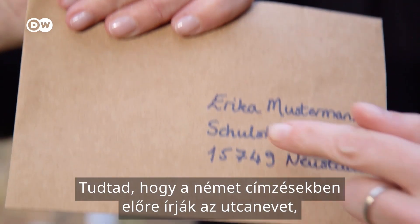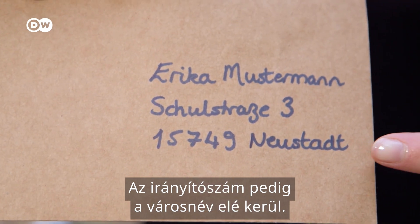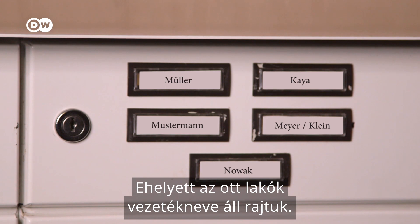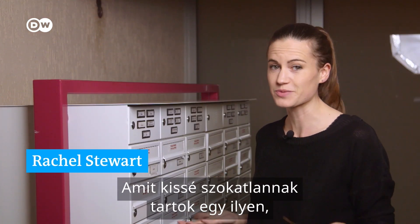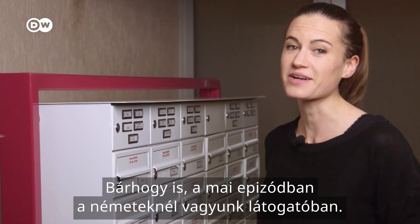Did you know that in German addresses the street name comes first and then the number, and the postcode or zip code comes before the city? And check out the doorbells — no numbers. Instead, they're labelled with the surnames of the people living there, which strikes me as slightly unusual for this privacy-loving nation. Anyway, for today's episode, we're at home with the Germans.